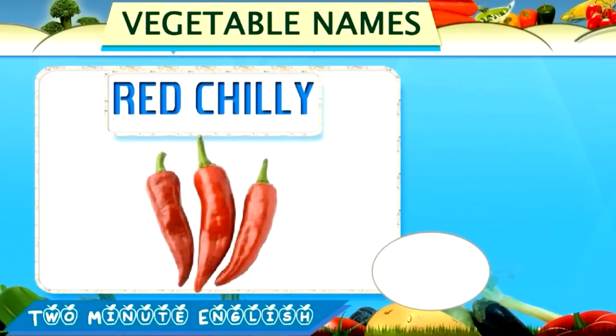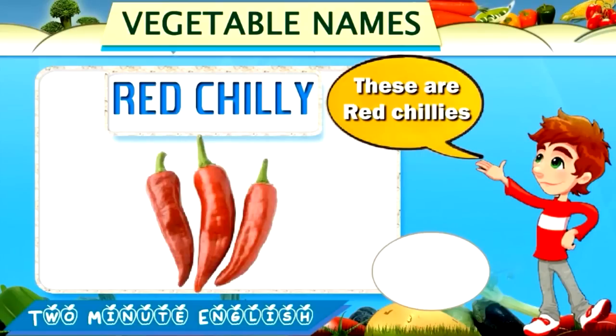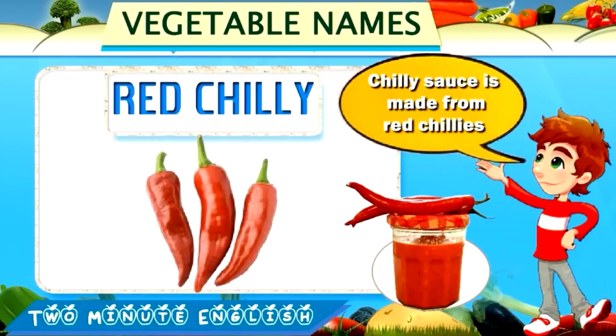Red chili. Red chili. These are red chilies. Chili sauce is made from red chilies.